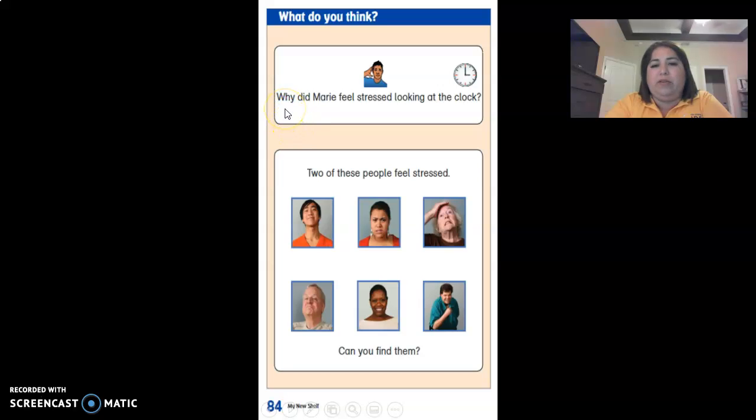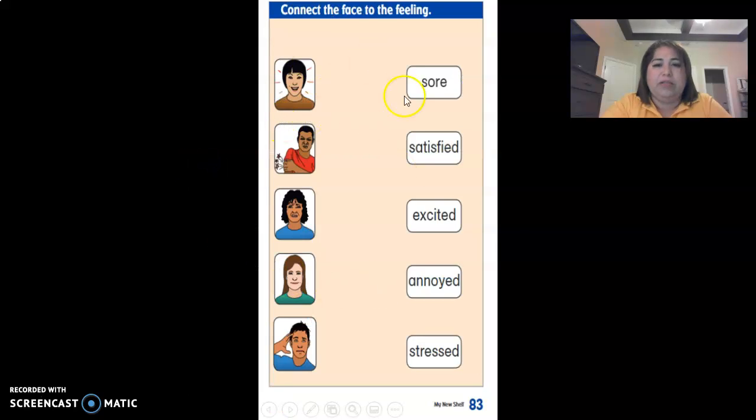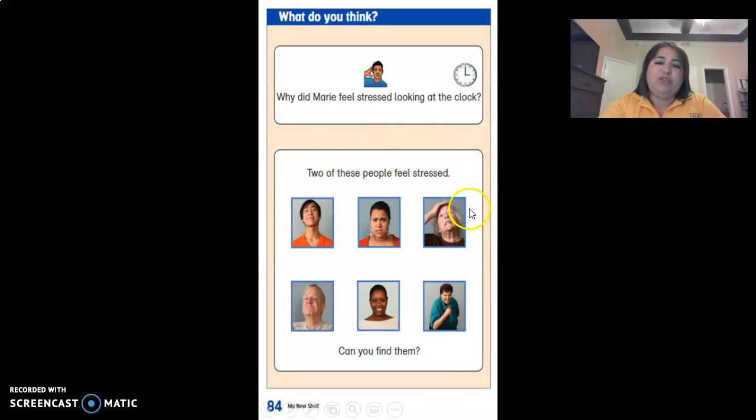These are the next questions. Why did Marie feel stressed looking at the clock? You can go back to the story. Remember, you have these worksheets in the packet that you picked up at school. And then the next question: what two of these people feel stressed? Can you find them? Circle them. Once you're finished, please send me a picture of these last two papers. Please take pictures of them when you're done and send them to me or upload them to Teams. If you have any questions, call me and I'll be able to help you. Thank you, I'll see you next time. Bye.